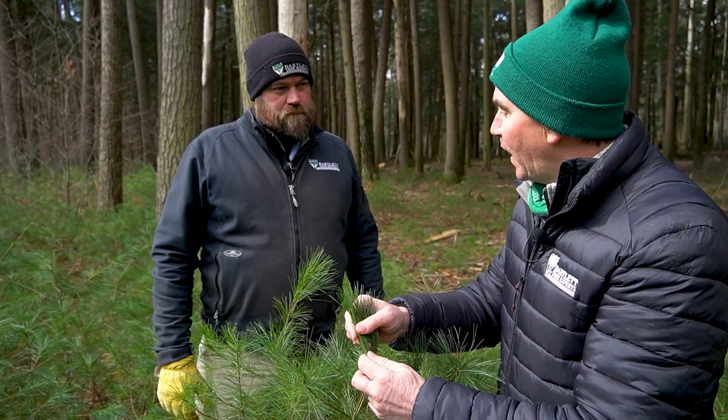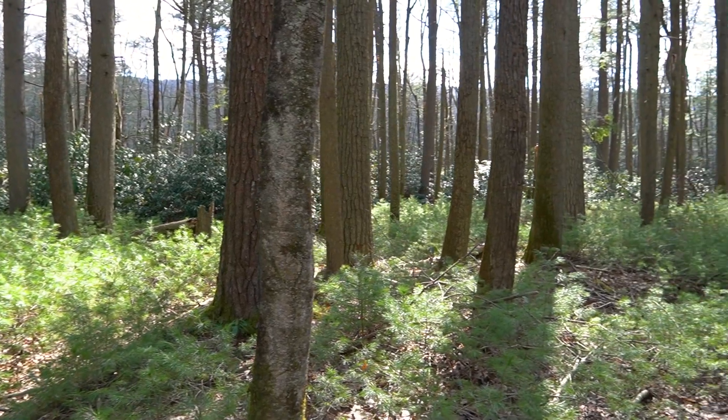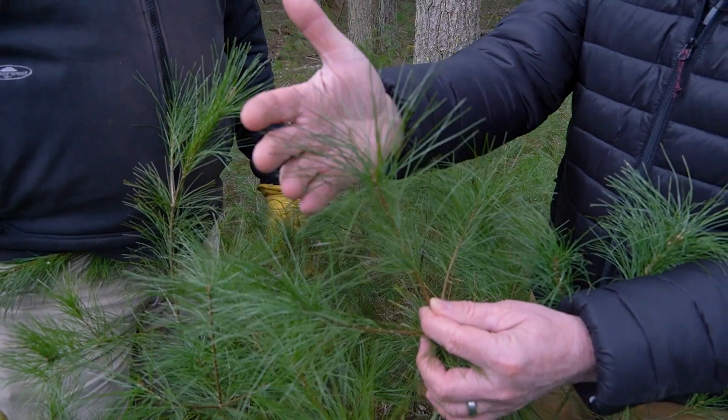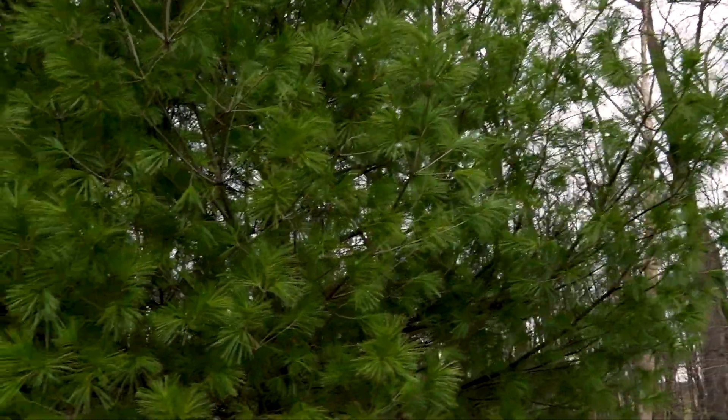White pines are very specific to where they're going to thrive and grow, which is one of the reasons they're used in research to identify changes in our environment. Temperature and moisture changes are all signs that will show up in white pine, making it a good indicator species for research. The other thing I like about this tree is it offers a soft texture that balances out landscapes when used as a screen or potentially a specimen tree.